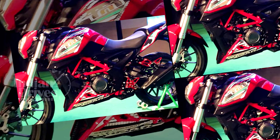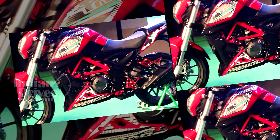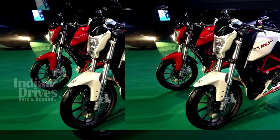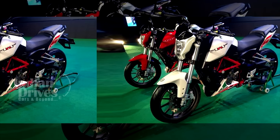The TNT25 is powered by a 249cc 4-stroke single cylinder liquid-cooled engine which delivers a peak power of 28.16 bhp and a peak torque of 21.61 Nm.